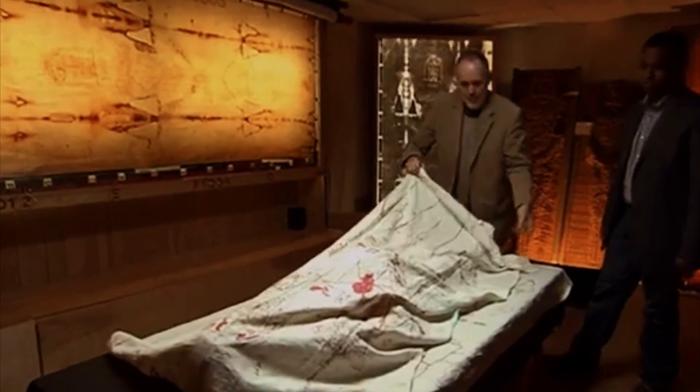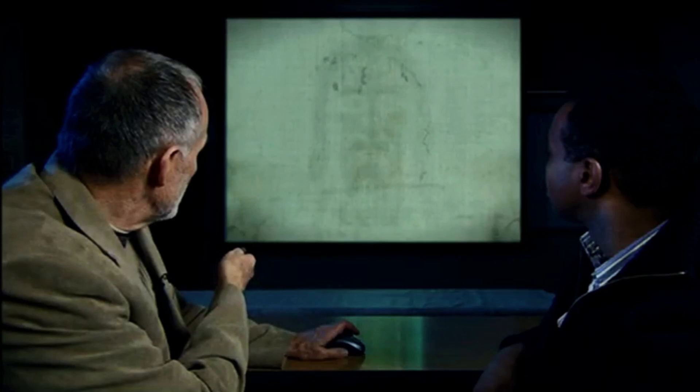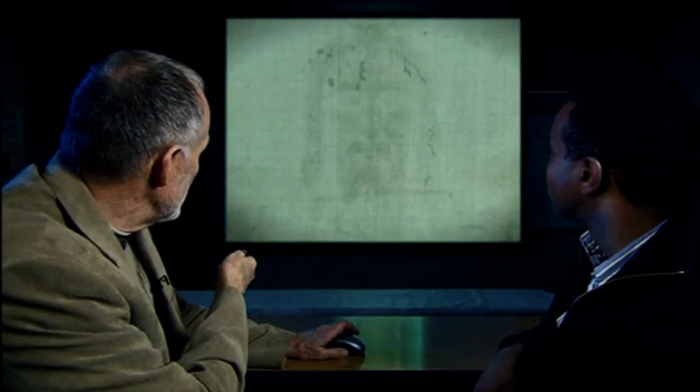Whatever the goal was, in the meantime this shroud is kept at the Cathedral of St. John the Baptist in Turin, Italy. Whether you get to see it or not, I don't know — I've never been to Italy.